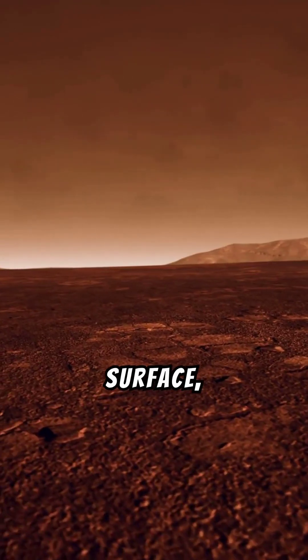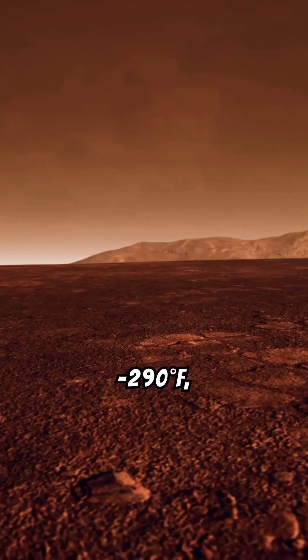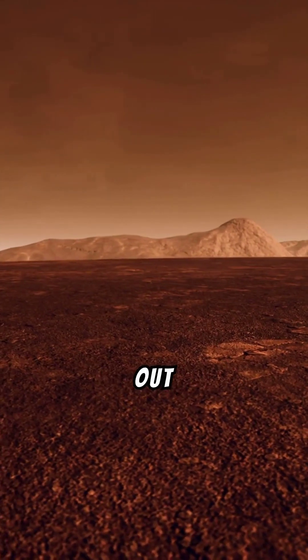Imagine standing on its icy surface, where the temperature is minus 290 degrees Fahrenheit, with orange clouds swirling above and an alien landscape stretching out all around you.